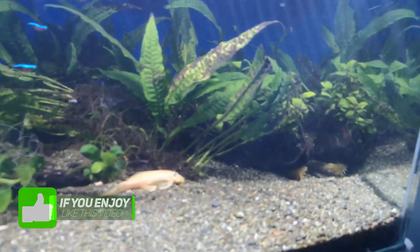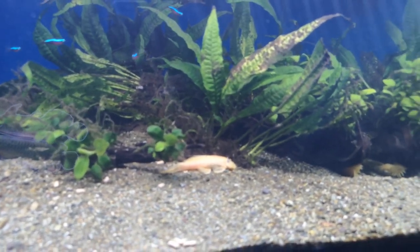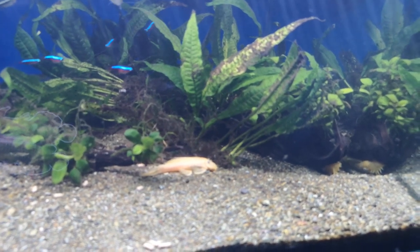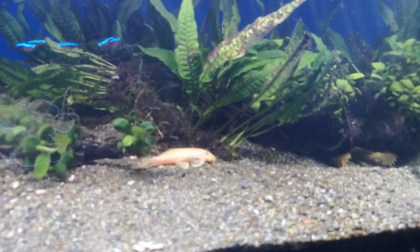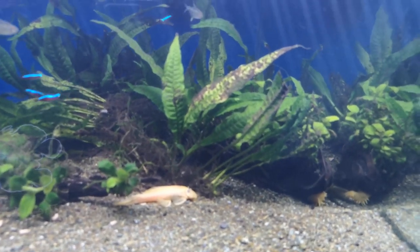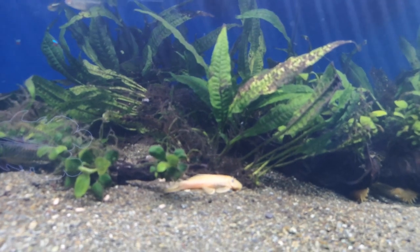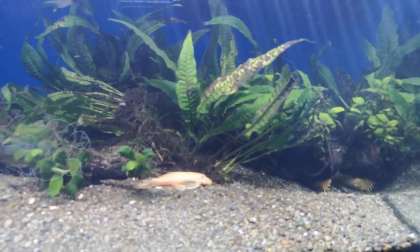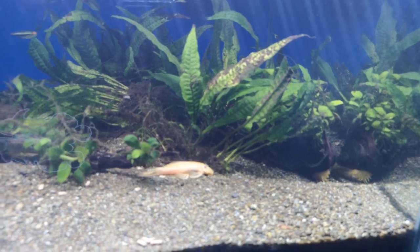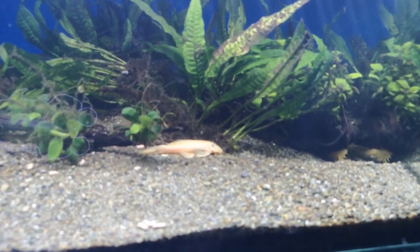Thinking about it in hindsight, I normally feed them at night time, not in the middle of the day like I'm recording now — so that may not have been the smartest thing, particularly because these aren't the most outgoing corridors, being the skunks and the lasers. They may be a little bit put off because of the time of day. But the bristlenose was straight into it pretty quickly, which was cool.